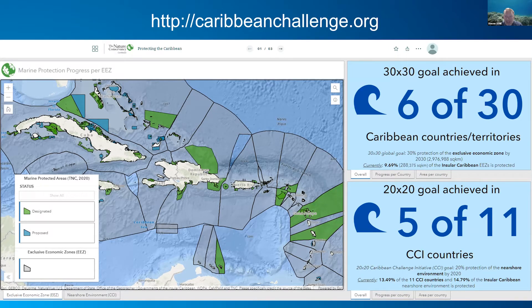Six of 30 countries have now achieved the 30 by 30 goal. What really guides this management is understanding what's underwater, so we spend a lot of time trying to get consistently mapped products of the extent of benthic habitats.